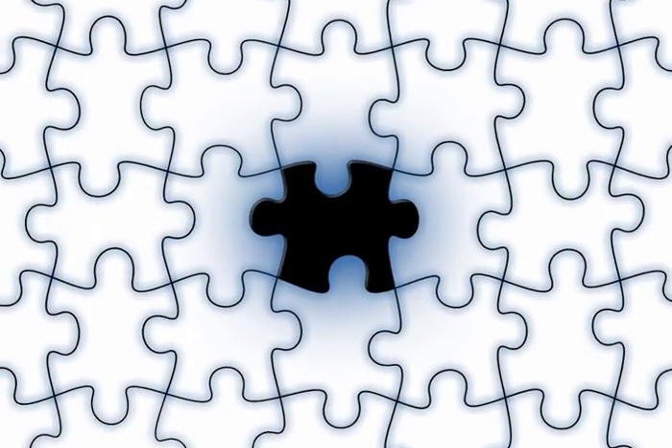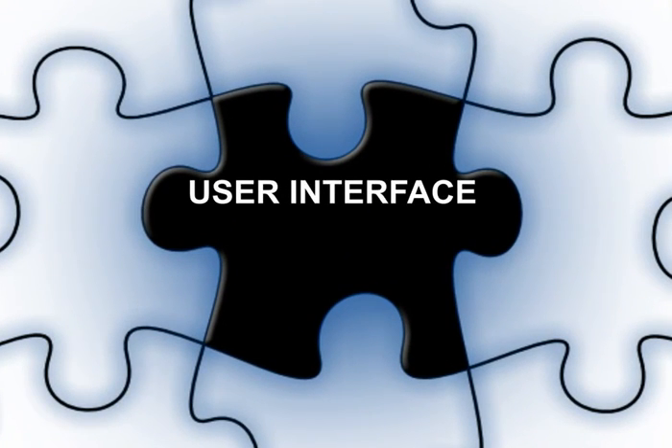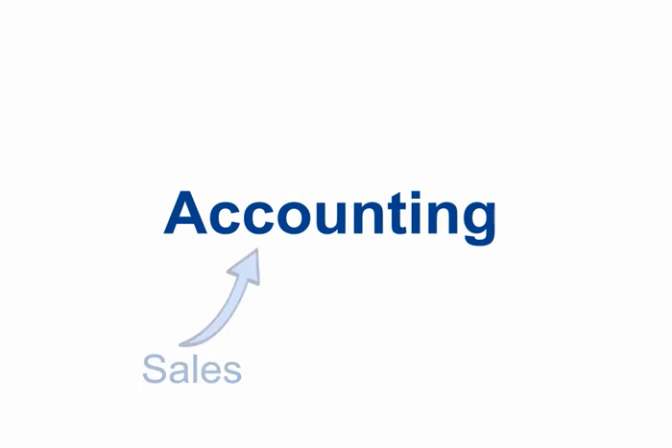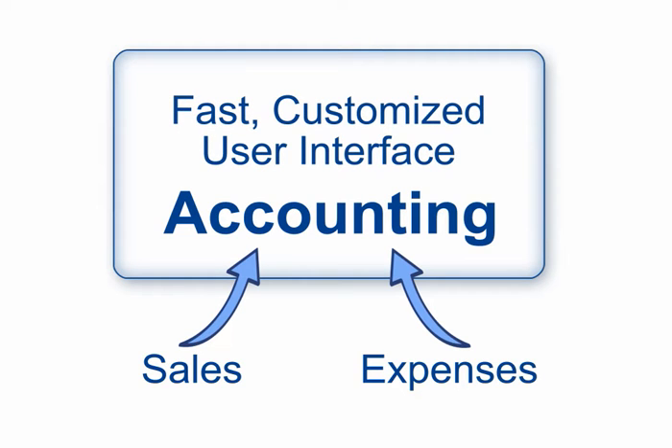However, the element that is missing for you as a retail or food service business owner is a user interface designed for fast, face-to-face transactions that will also manage cash, credit cards, and employees. So how do you get the results you want – every sale and expense correctly entered in accounting – with a user interface designed specifically for your type of business?